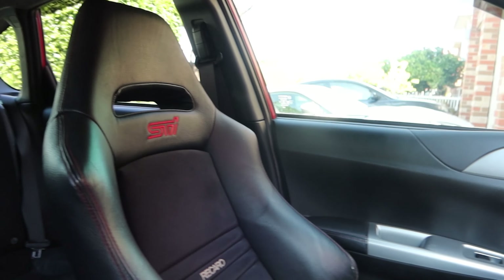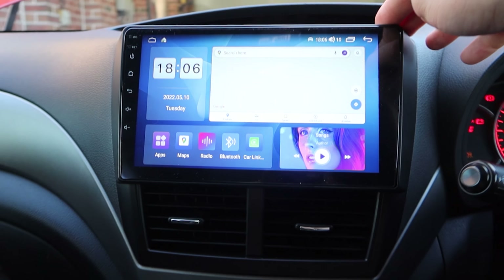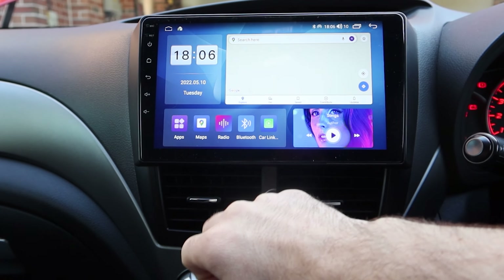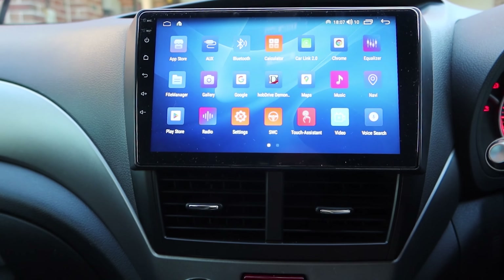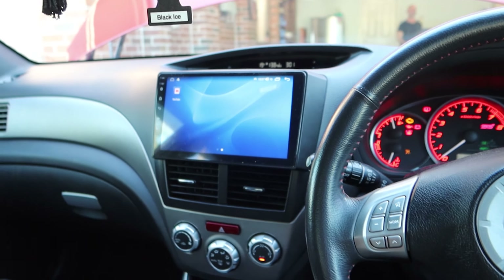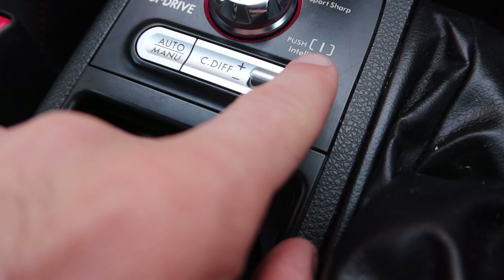Stepping into the interior of the STI, you can see this massive nine-inch display. Here's a close look at the STI Recaros — they're awesome, literally hugging you in the seat. The nine-inch Android unit has wireless Android Auto and Apple CarPlay, and you can download apps from the app store, watch YouTube, and even download an app to monitor all your car's temperatures and systems — pretty cool. It looks awesome in there with that fascia. There's also diff control with Sport, Sport Sharp, and Intelligent settings.